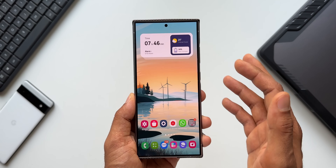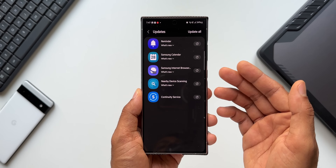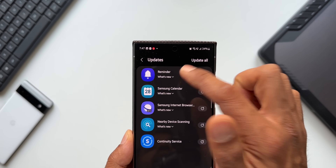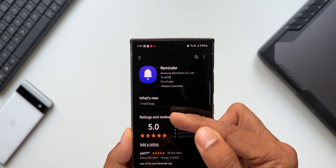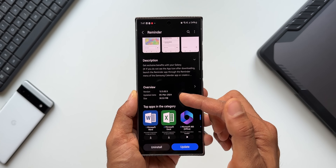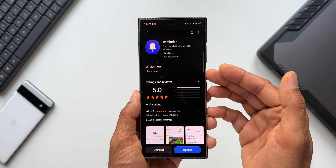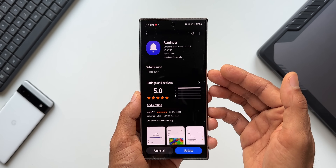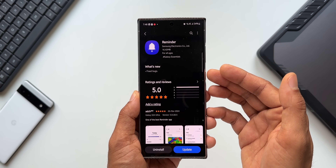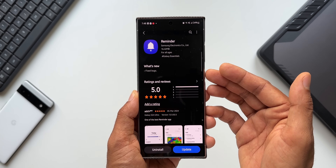The next update we have is for the Reminder application. It just says bugs fixed, and the latest version is 12.5.02.5. The update was received on 5th March. The Reminder application was recently updated with some new features — we got background customization for reminders with that latest update. I've already posted a video about that, so if you missed it, you can go ahead and check out the channel.